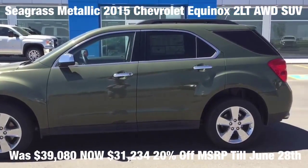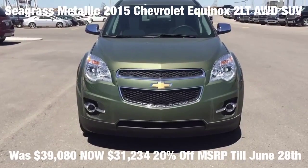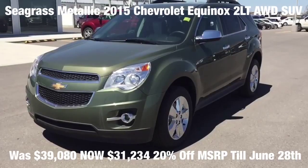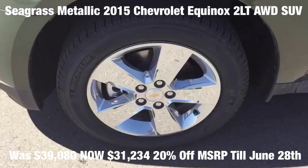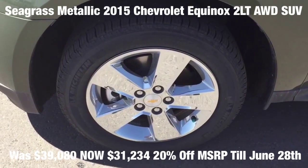This seagrass green 2015 Chevrolet Equinox AWD 4-door LT has a comfortable quiet ride and spacious seats. If you want a comfortable family gear hauler that's larger than any other compact crossover SUV but small enough to be at ease in parking lots, this Equinox is worth a look.